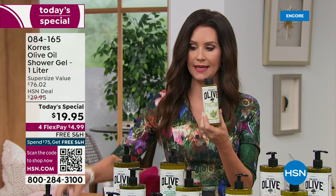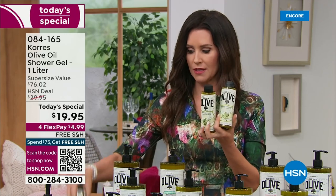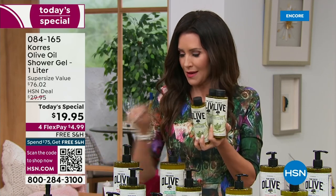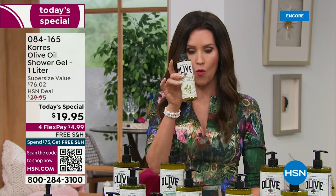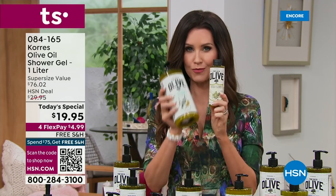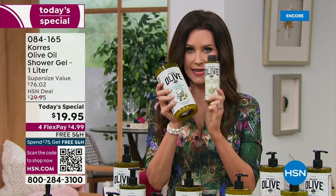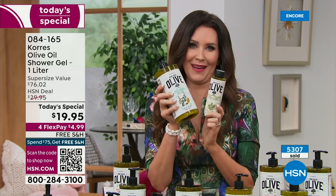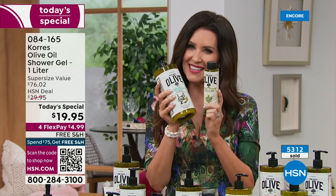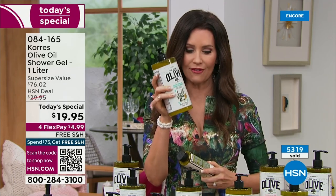Today, treat yourself. One is $19, so you're not spending $76 — you're getting all four for $19.95. That's one quadrupled for 95 cents more. This is a one-day-only price.